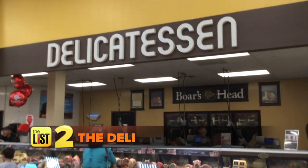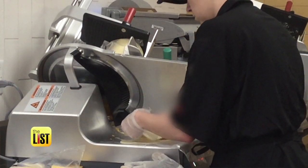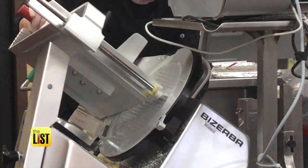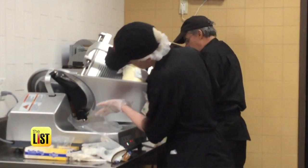Next, the deli could be a slice of germ heaven. In a supermarket environment, especially in the deli, that's one of the worst places to try to keep clean. Are they wearing gloves? Are they changing their gloves between each order? Is the slicing machine clean, or does it have little scraps from what was previously cut? That scale can also have cross-contamination from different meats or cheeses. They should have a fresh piece of wax paper on that scale before they put the product on top of it.